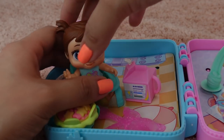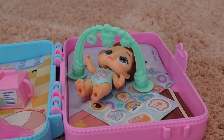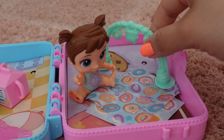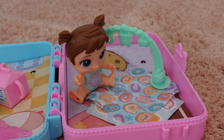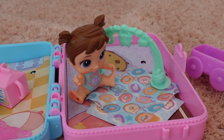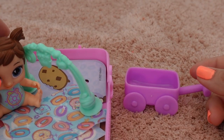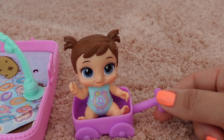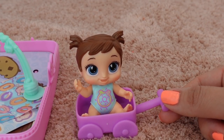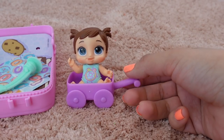Mommy, I want to play! Okay Chelsea, you can play here. What's wrong Chelsea? You love your activity gym! But I want to go to the park. Okay, well let's go to the park then — let me get your little wagon. All right, let's go to the park! Yay, Chelsea is happy! Okay Chelsea, I have a drink for you.